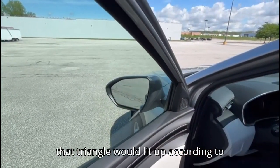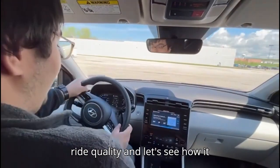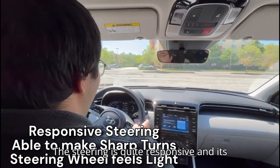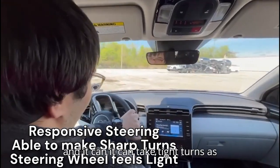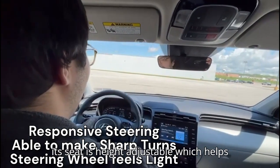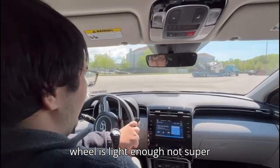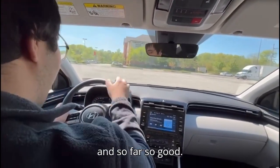Now we are going to be testing its ride quality. The steering is quite responsive and its turning radius is very good — like a sedan — and it can take tight turns as well. It is a large vehicle, but the seat is height adjustable which helps you look in front of the hood and makes driving easier. The steering wheel is light enough — not super heavy like big SUVs.